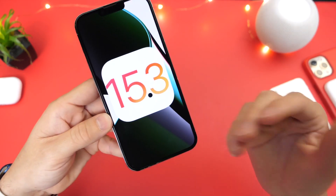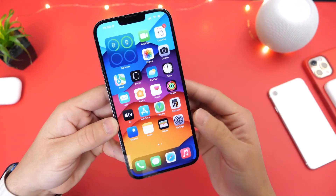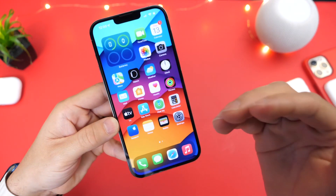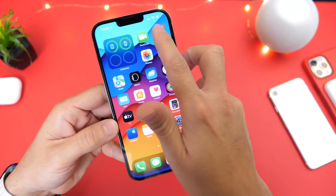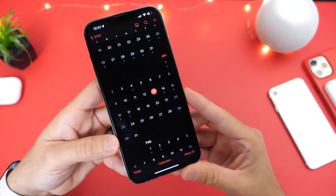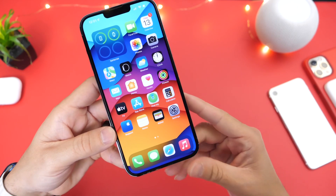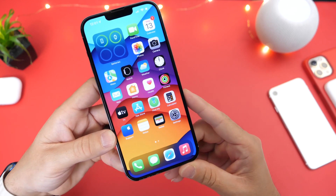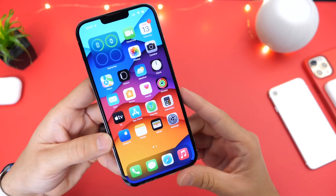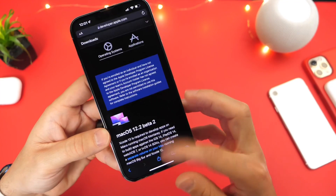Aside from that, honestly, I haven't noticed anything new. It's been close to 24 hours and I've been digging around the software hoping to find major features. There's still maybe another month and a half to two months of beta testing before this software is officially released worldwide. So there's still time for new features, but it looks like Apple is targeting minor bugs before hopefully getting to bigger things like Apple IDs, Wallet, Universal Control — which we got our first glimpse of with macOS 12.2 beta 2.